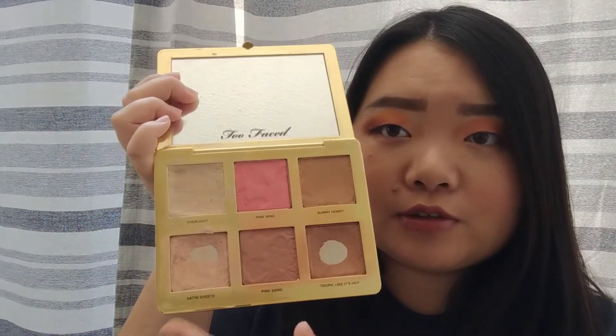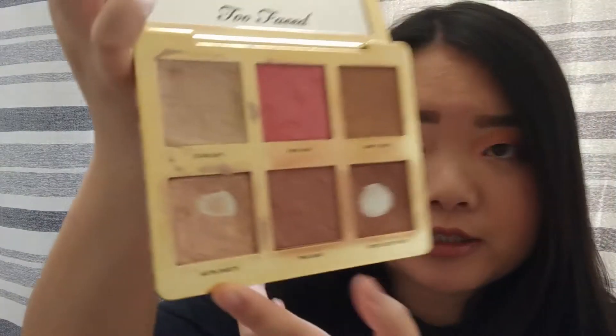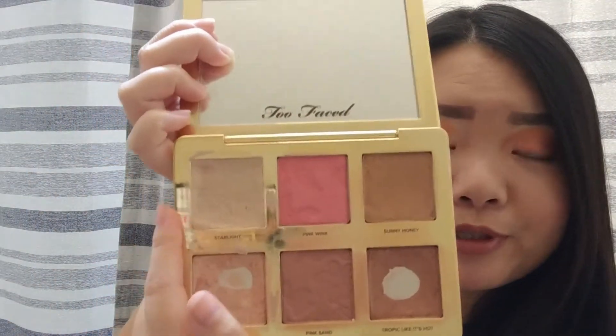I don't like how I look with it on, so I figured I might as well just stop using it. I did expand the pan on the shade Satin Sheets right here, which is the highlighter. And then I used up Starlight right here, and then I repressed a bronzer into here.